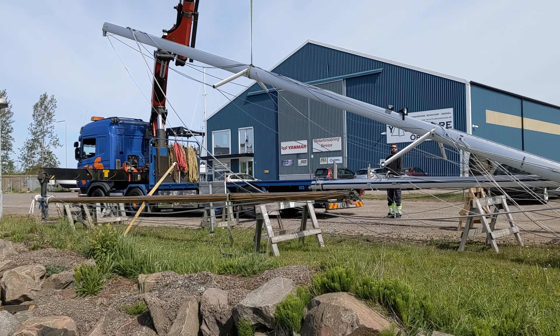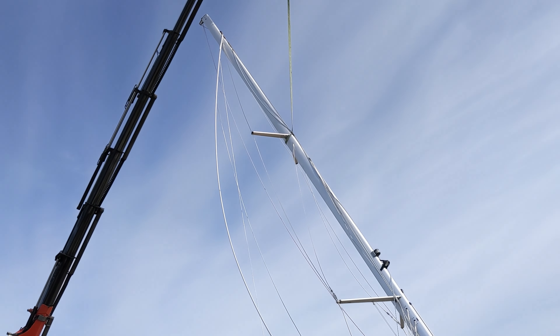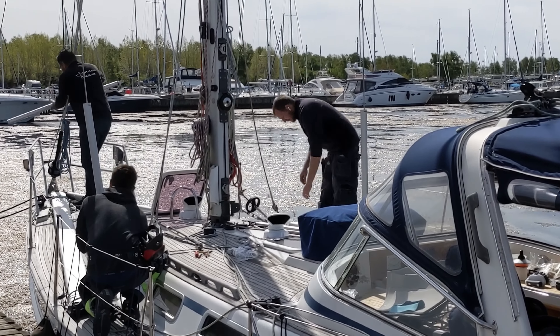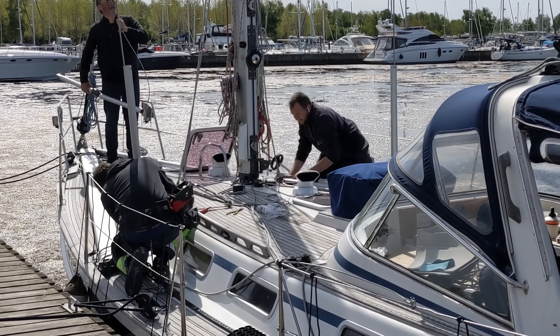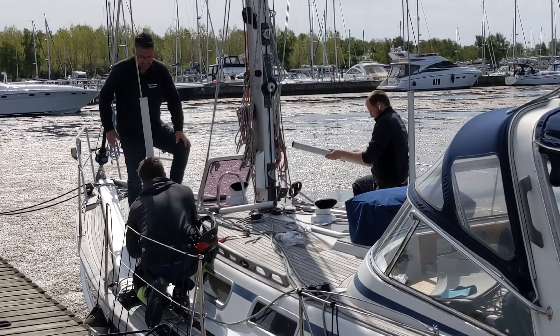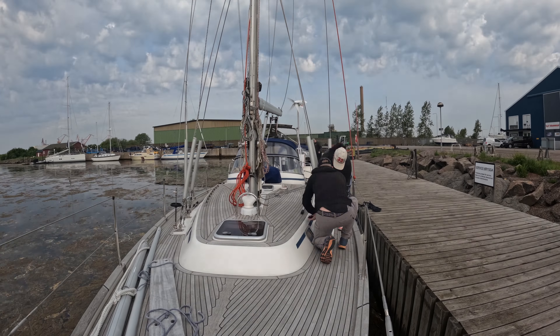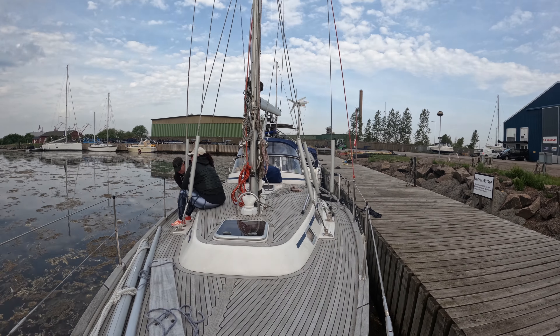Today we finally put the mast back on after about three weeks of it being on the hard. We're heading over to the boat to motor over so we can get it lifted. We spent most of yesterday stepping our mast and trying to tune it but didn't quite get there, so this will be day two of tuning. The tension is just not quite right, so we're going to loosen everything up and start again.